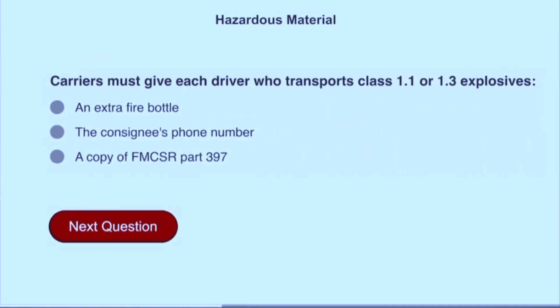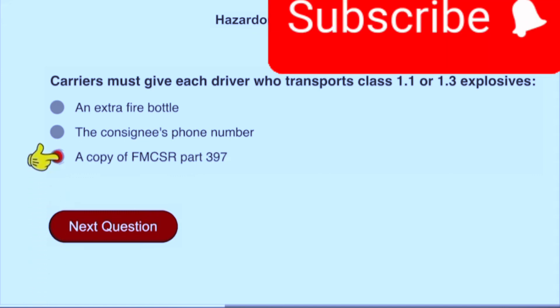Carriers must give each driver who transports class 1.1 or 1.3 explosives a copy of FMCSR part 397.